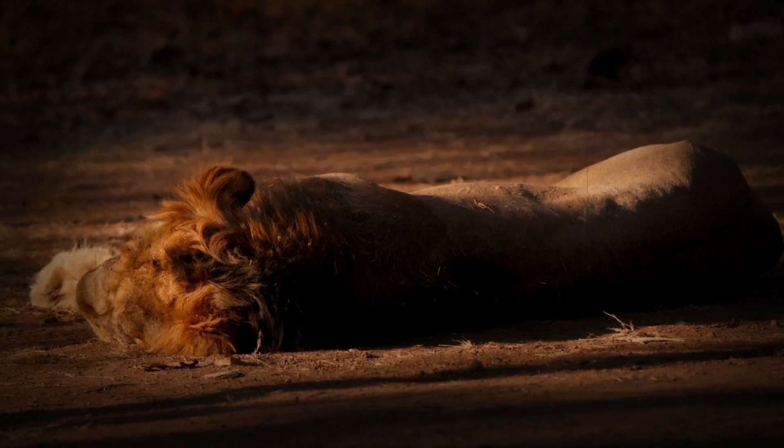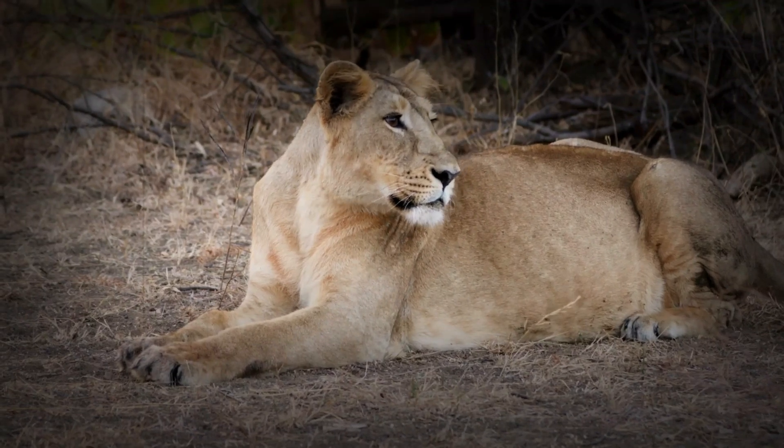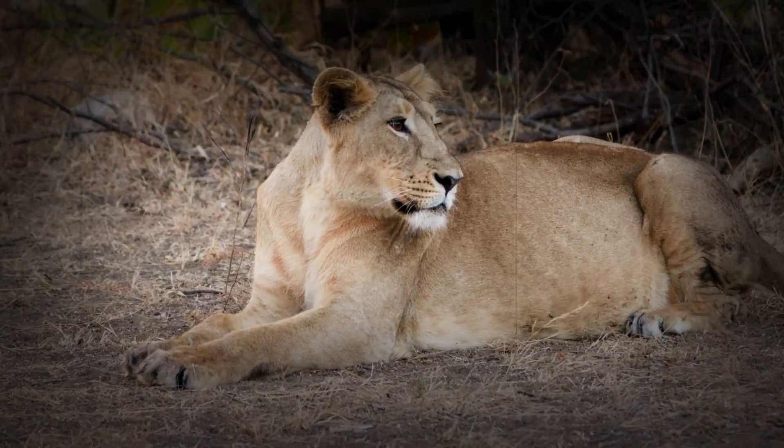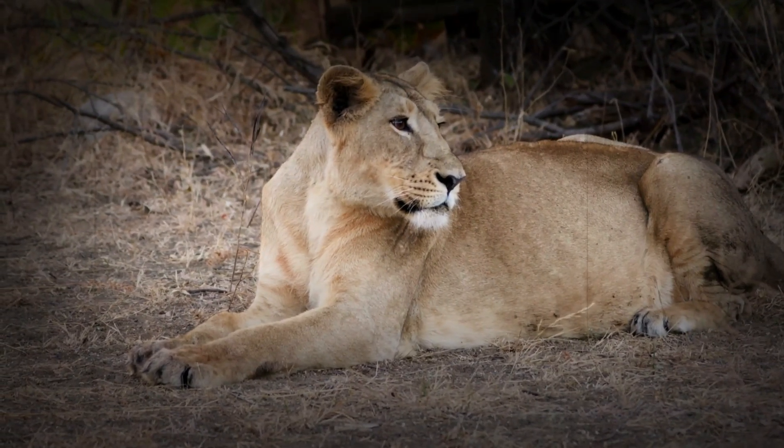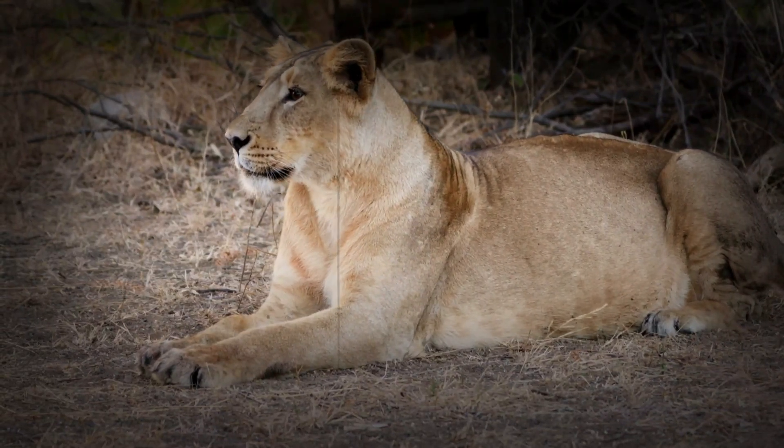Asiatic lions were on the brink of extinction, with only about 20 individuals left. Thanks to conservation efforts in India, their population has slowly recovered to around 700 today, but they are still listed as endangered due to their limited range.